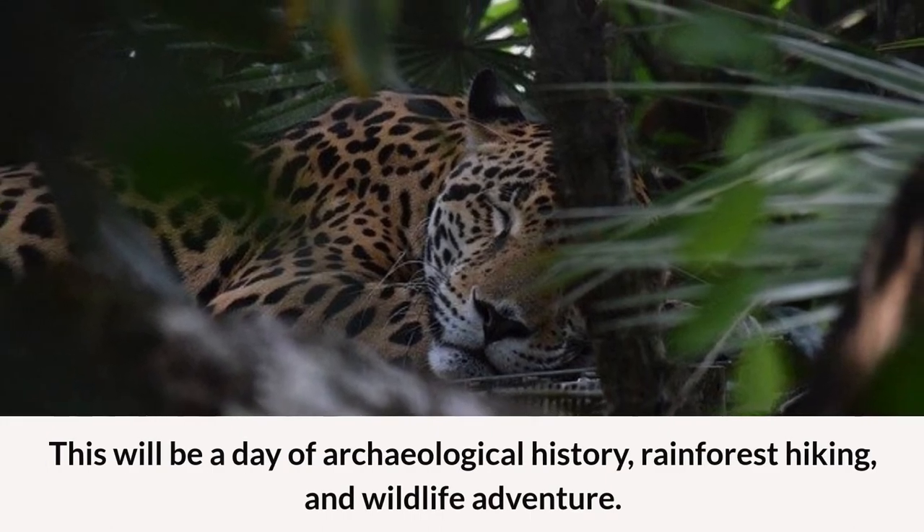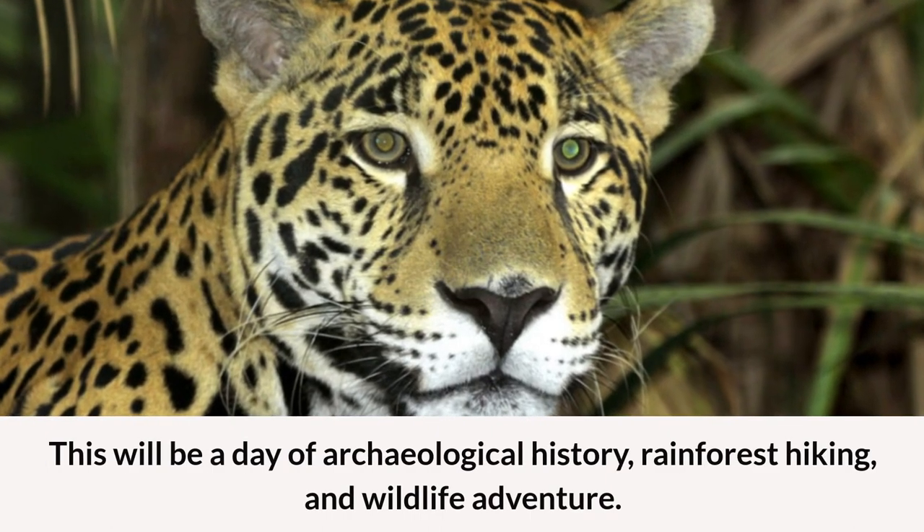This will be a day of archaeological history, rainforest hiking, and wildlife adventure.